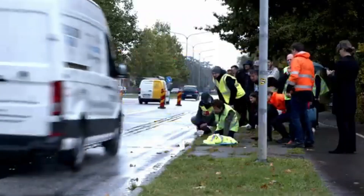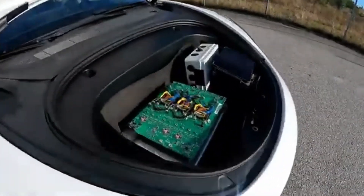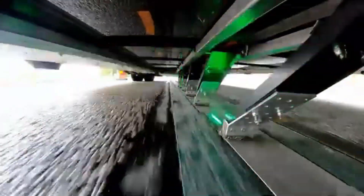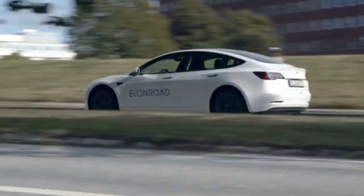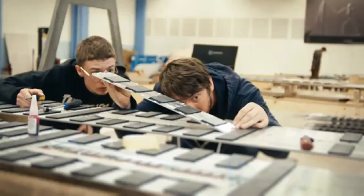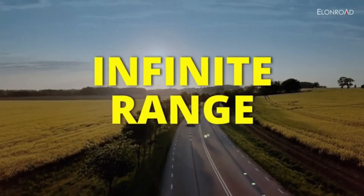Elon Road's solutions are designed to be durable, scalable, and compatible with various types of vehicles, including passenger cars, buses, and heavy-duty trucks. Its innovative approach aligns with global efforts to promote eco-friendly transportation and reduce carbon emissions. The introduction of Elon Road's technology complements the broader narrative of advancing modern transportation systems, reflecting a step forward in aligning cutting-edge technologies with sustainability goals in various sectors.